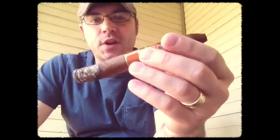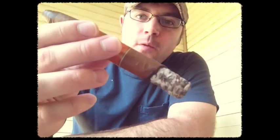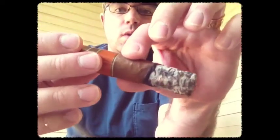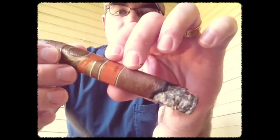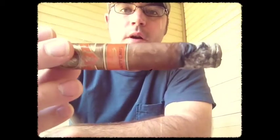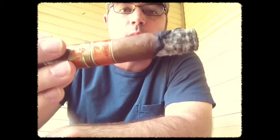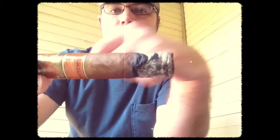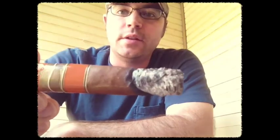Frankie here at CigarNews.com, smoking the Padilla Artemis Torpedo in the first portion. You can notice the burn's just a little bit off. This whole cigar is very, very smooth — no rough spots, no hard spots — so I'm kind of surprised the burn's a little off. I don't know if it's just the humidity or what. You can kind of see the wrinkle, so it probably means that portion of the wrapper is about to catch and burn up to even it out.